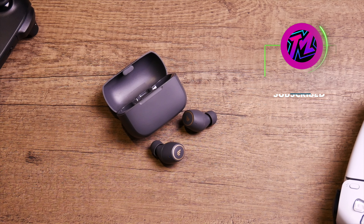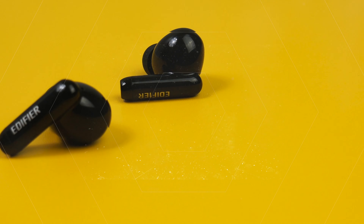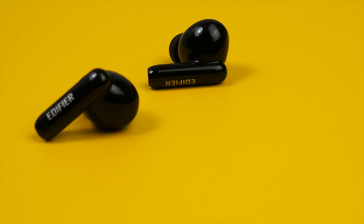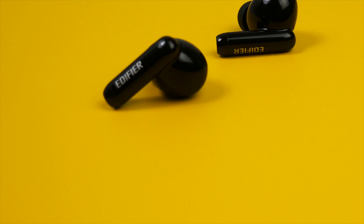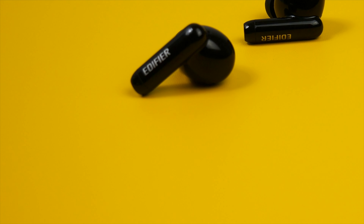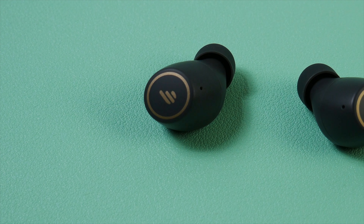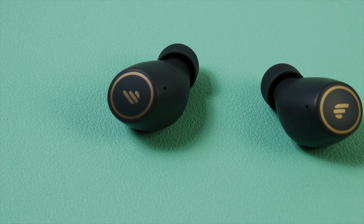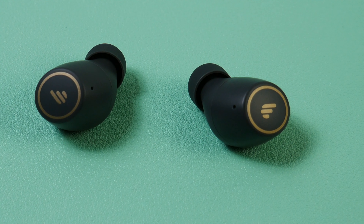About three weeks ago, I got my hands on both the TWS1 Pros and the TWS330NBs and I've done quite a bit of testing with both pairs. You can usually find each pair for about $50 or so depending on where you get them. I was able to find the TWS1 Pros on Amazon for $49, but it looks like you're going to have to get the 330NBs on AliExpress, eBay, or another website.